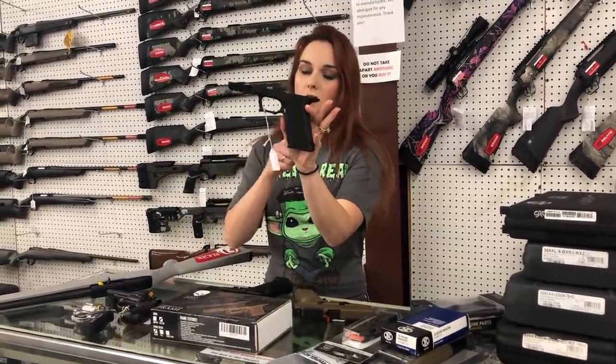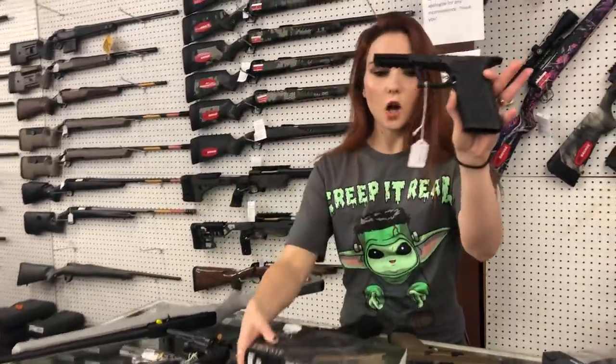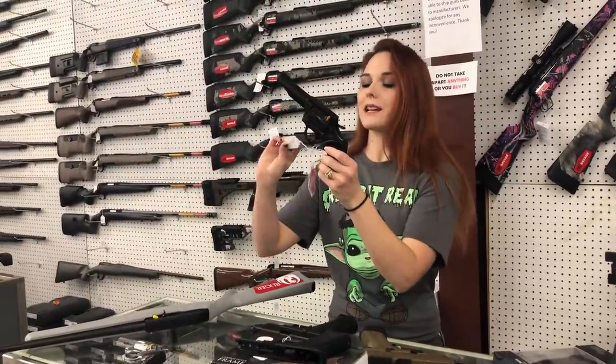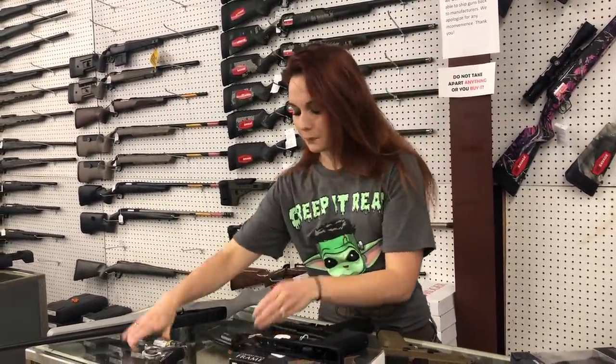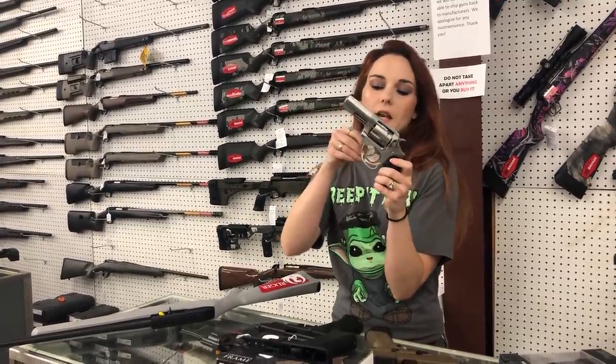Gray Ghost Precision Glock Frame — this is going to be for the Gen 3 full size in all black. She's $185, y'all. Rock Island Model 238 Special, $225. Beautiful Ruger SP101 in .357, y'all — she's $615.